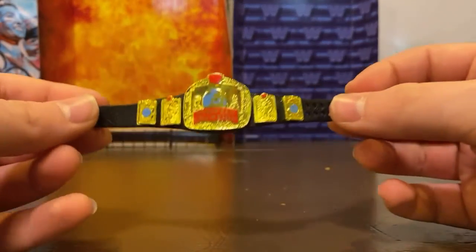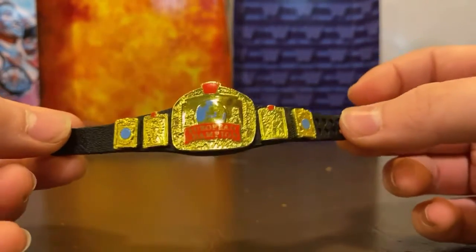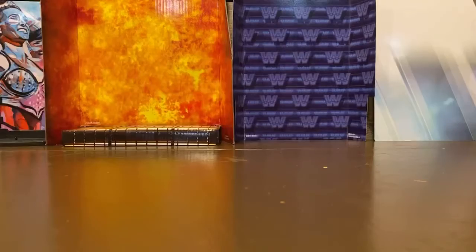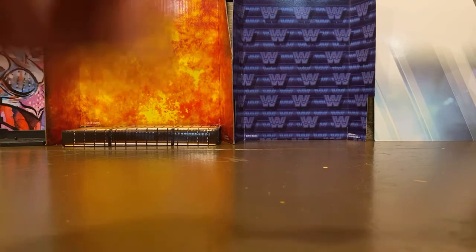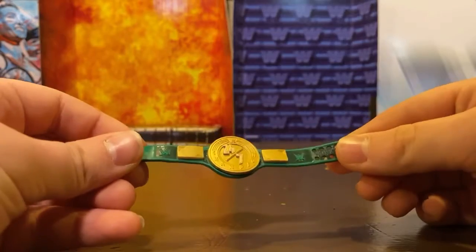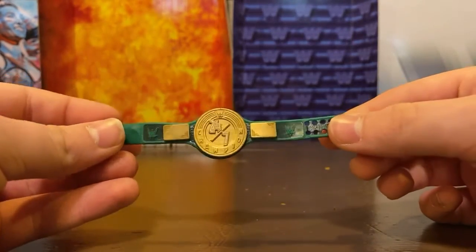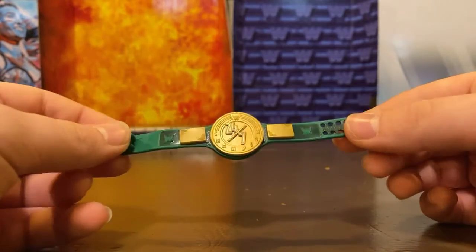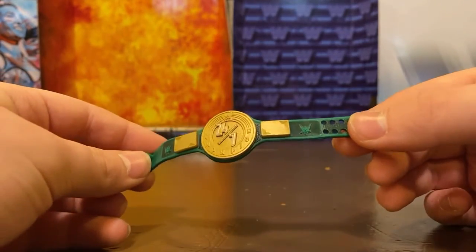Next I have the European WWF title — it's pretty big compared to the other ones. Next up is one of my personal favorite championships — the 24/7 Championship. I love the different color scheme compared to most other titles, which is probably why I like it, and I just like the 24/7 design in the middle.